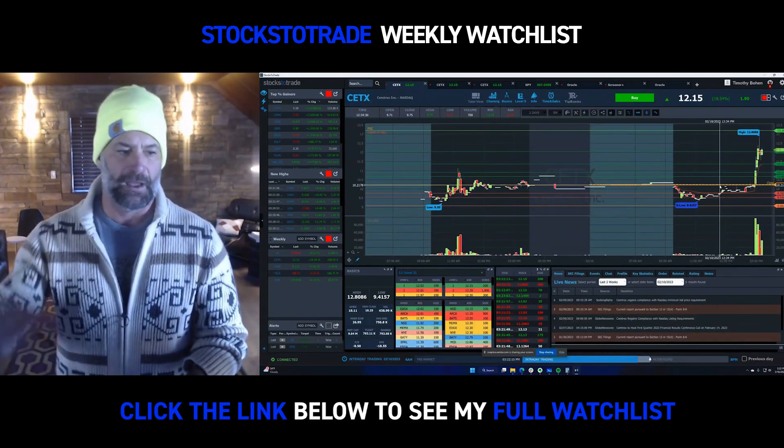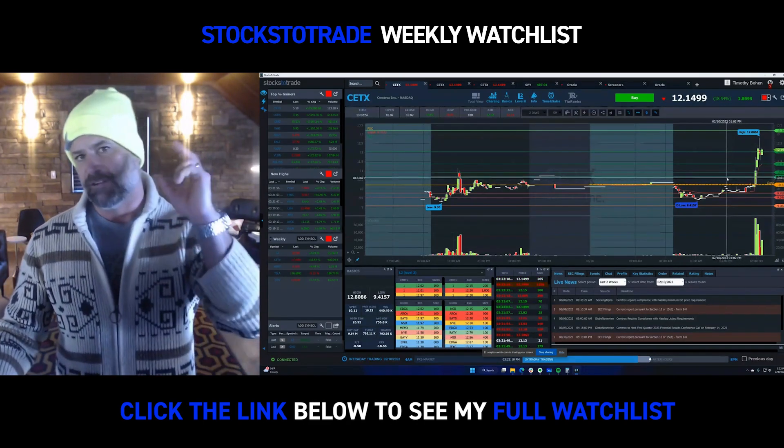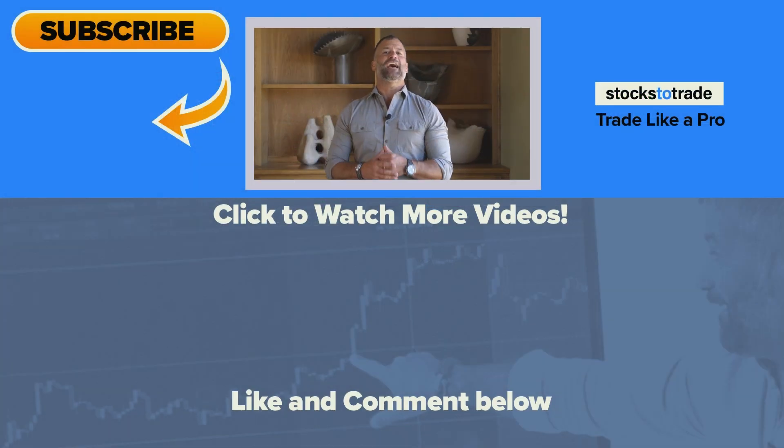Click the link in bio on Instagram, or click the link below on YouTube. Otherwise, go to StocksToTrade.com slash watchlist. Five stocks, full breakdown, charts — 100% free. Hope you guys enjoyed that video.